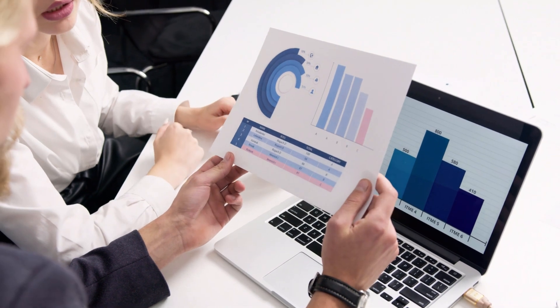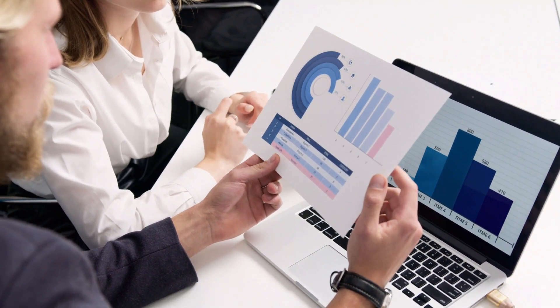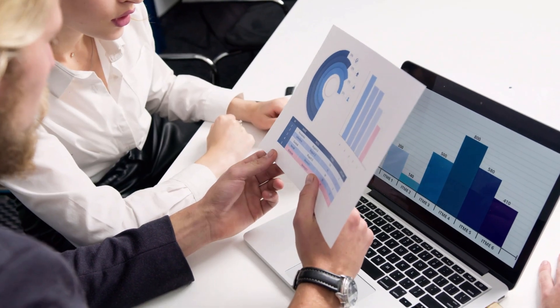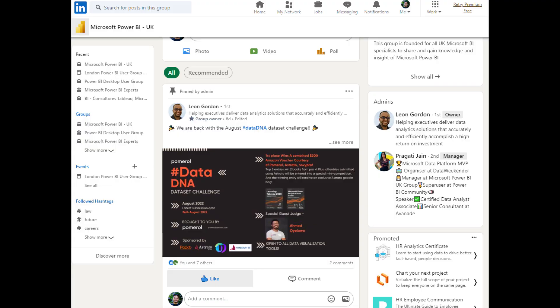If you're not employed, however, don't let this stop you. There are tons of Power BI challenges that you can join within the Power BI community that can help you improve your report development skills. The Microsoft Power BI UK group on LinkedIn frequently hosts challenges which you can enter for free. You'll be given an objective, a dataset to work with, and the freedom to approach the problem as you please. At the end of it, you can take inspiration from what your peers have submitted and how they've approached the same problem.